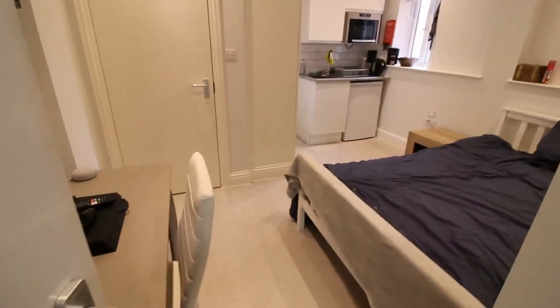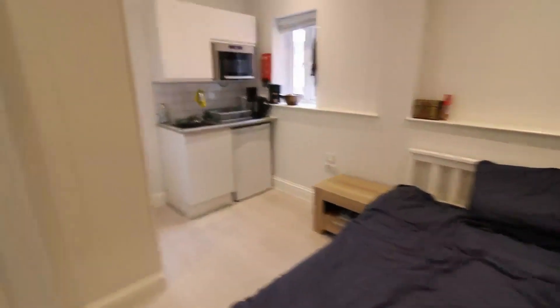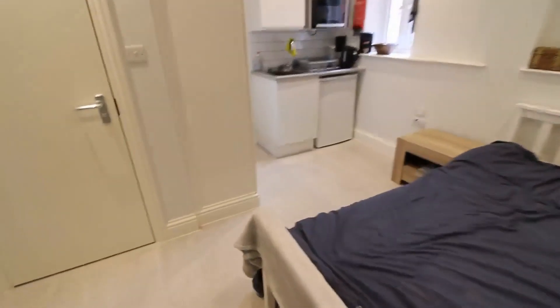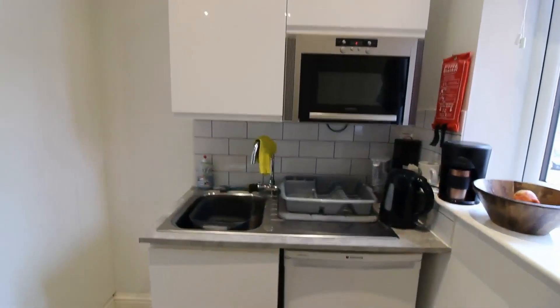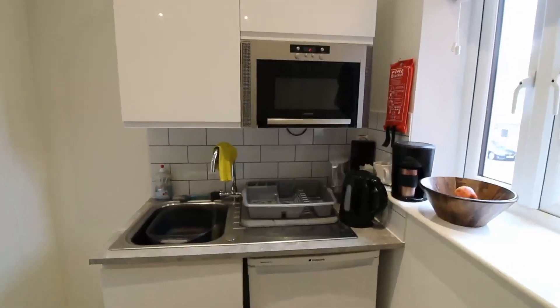This is a furnished double room with en suite shower room. There's plenty of space for the double bed. What makes this room unique is that it has its own kitchenette space, with its own fridge and microwave. There is also a large built-in wardrobe with a hanging rail and a shelf.